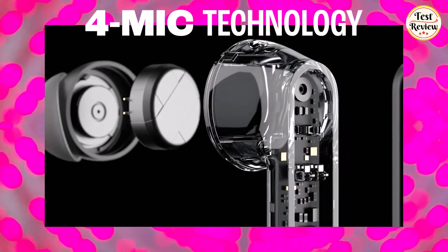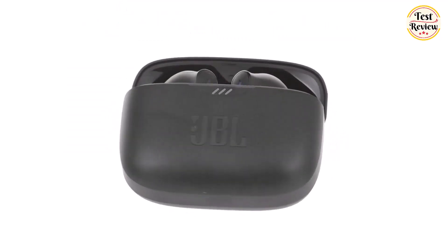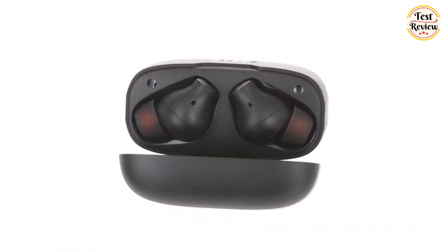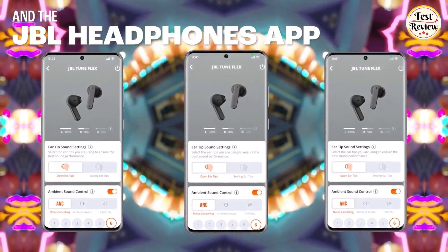The TuneFlex has 4 microphones, so you'll always be heard with perfect clarity. Don't be deterred by bad weather — thanks to IPX4 water resistance and sweat-proofing, there isn't a workout or downpour the TuneFlex can't handle. The JBL headphones app lets you enjoy your music your way.